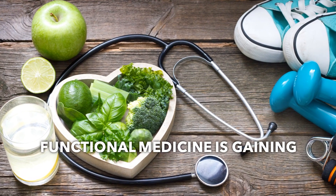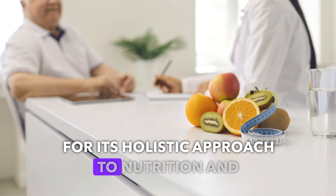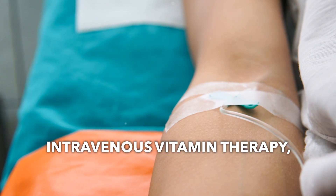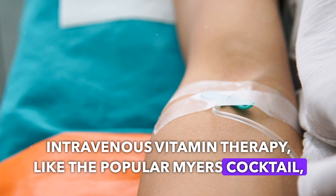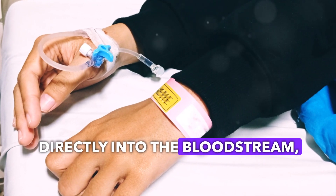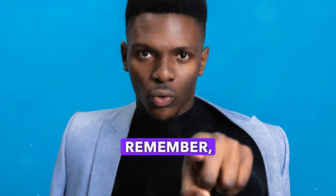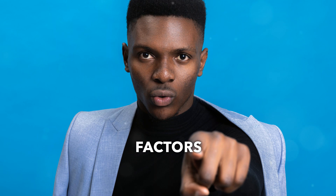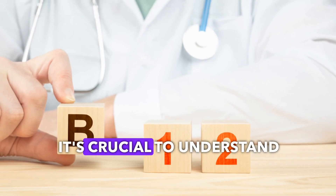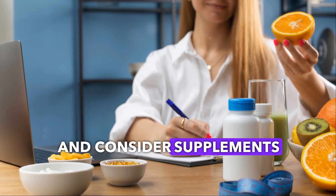Functional medicine is gaining traction for its holistic approach to nutrition and health. Intravenous vitamin therapy, like the popular Meyers Cocktail, provides essential micronutrients directly into the bloodstream, ensuring maximum absorption. Remember, stress and environmental factors can increase our nutritional needs. It's crucial to understand your body's unique requirements and consider supplements if necessary.